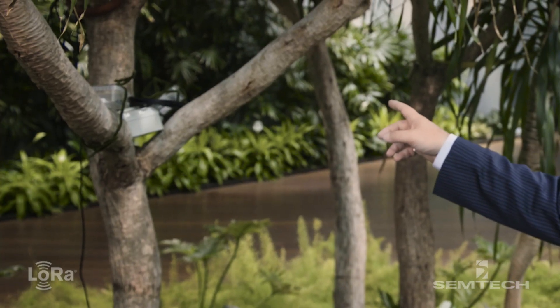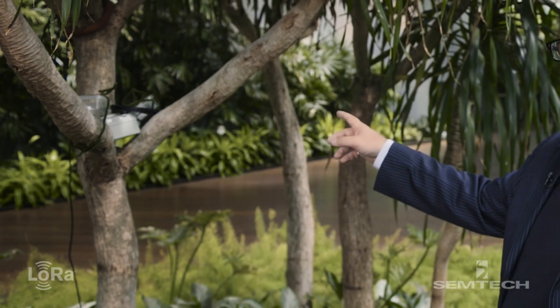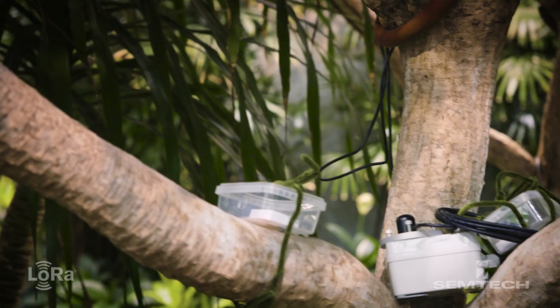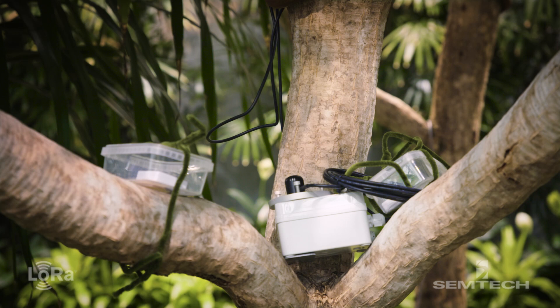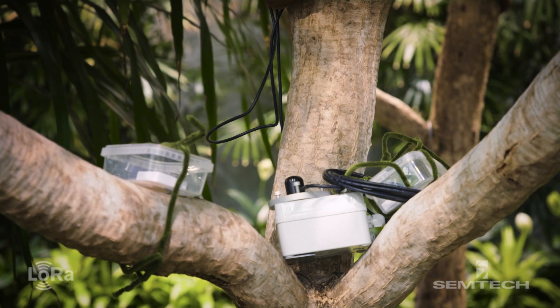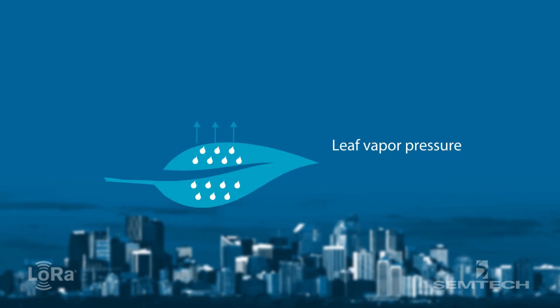That sensor over there is a photosynthetic active radiation sensor — it measures the visible light spectrum for the requirements of plants. The other sensor is a temperature and humidity sensor, and together temperature, humidity, and barometric pressure form your vapor pressure deficit.